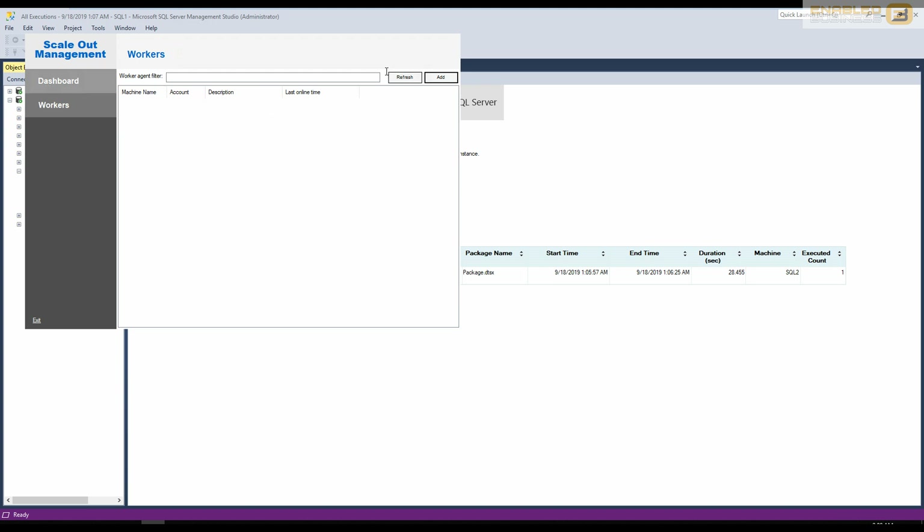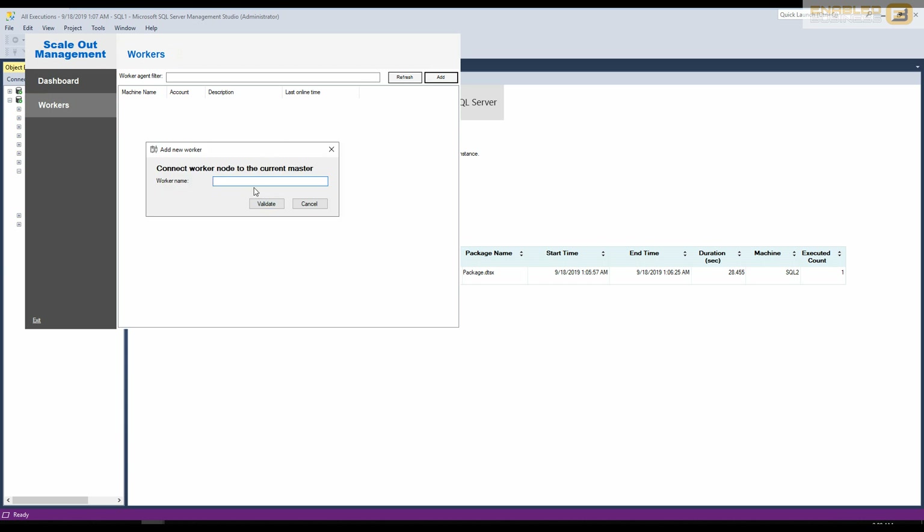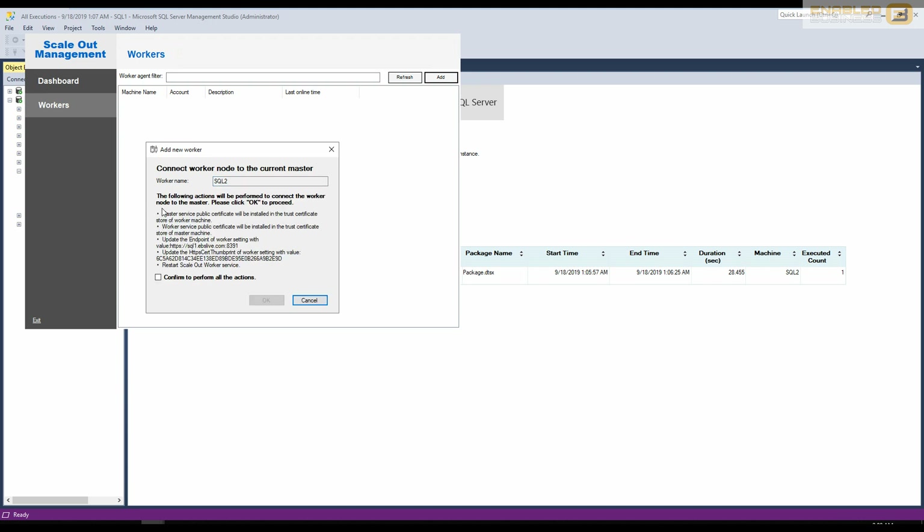To add workers, identify your master node — in this case SQL1 — then type in the worker name, for example SQL2, and click Validate. A few steps will be listed such as restarting the service, creating or updating the endpoint, and using the public certificate for verification. Confirm by pressing OK and it will take a couple of seconds to complete. Once done it will confirm success and SQL2 will appear as a worker node configured on the SQL1 master.